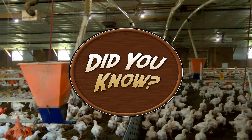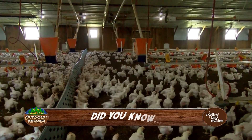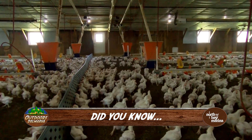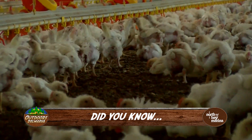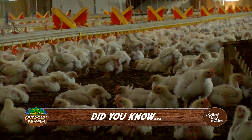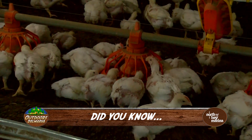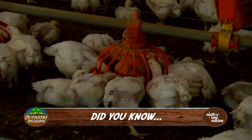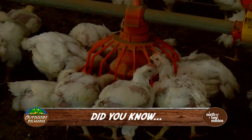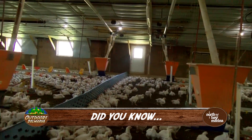Did you know that 95% of all broiler chickens raised in the U.S. are done so on family farms? Did you know that the United States is the second leading broiler chicken exporter to the world — Brazil holds the number one spot? And did you know that in 2022, Delmarva chicken farms raised 596 million birds, producing nearly 5.5 billion pounds of chicken with an estimated wholesale value of $5 billion? Now you do.